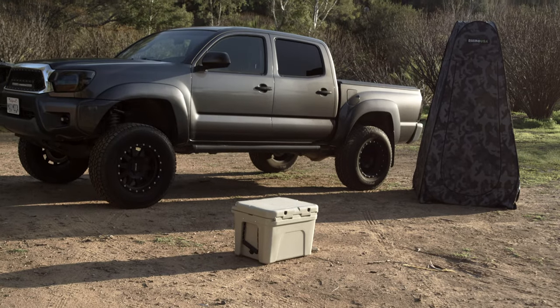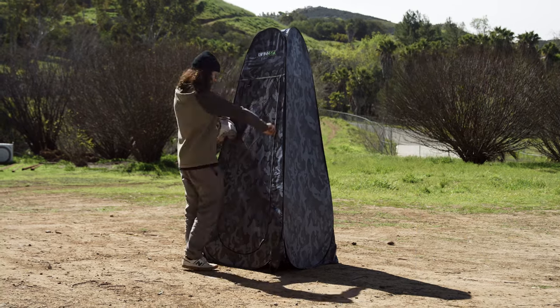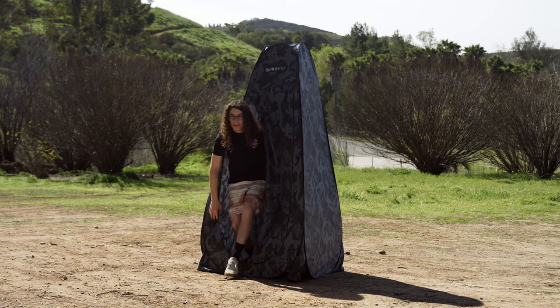This pop-up tent sets up quick and easy and provides an instantaneous personal space for you and your family to use. This privacy tent is the perfect addition to your camping and trail gear setup. It allows you to create an instant solution for changing your clothes, taking a shower, or as a discreet bathroom — perfect for when you're out on the trail or in your campsite.